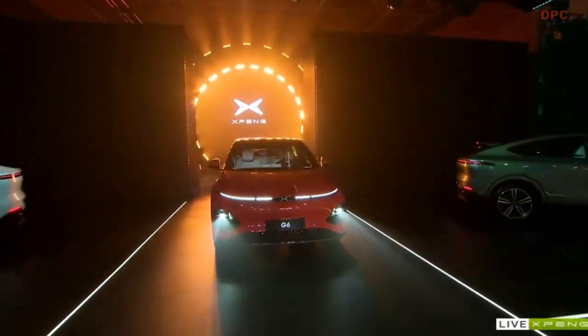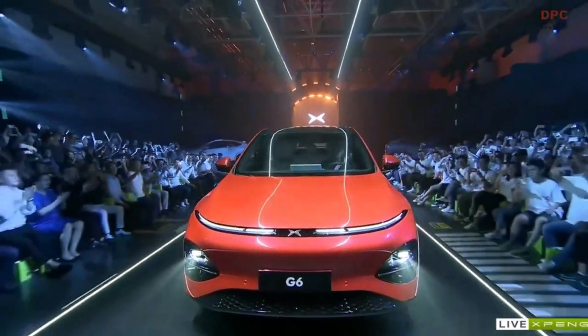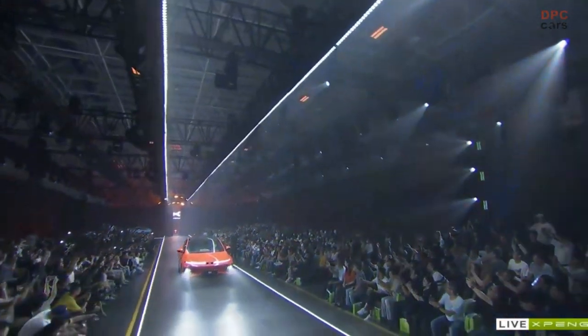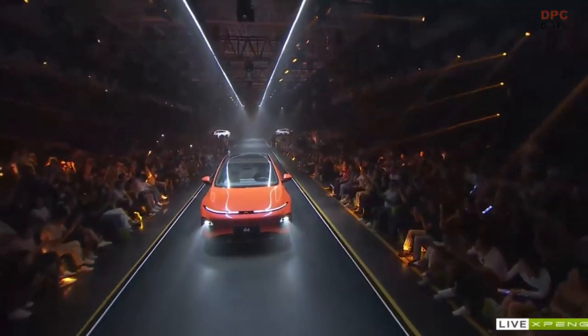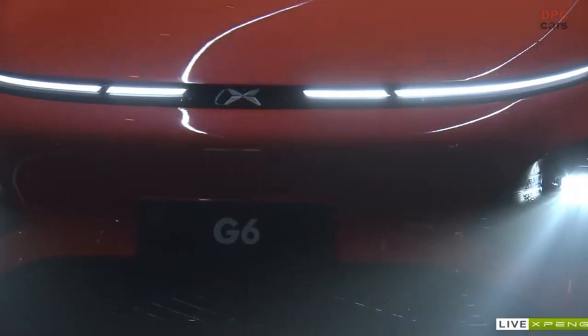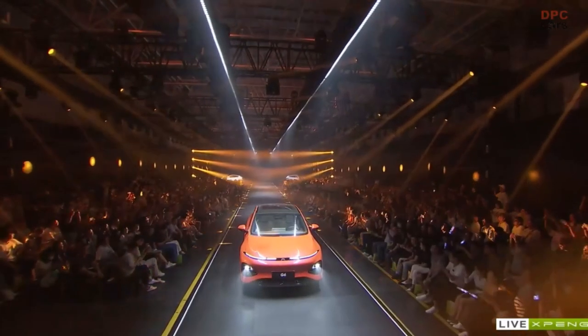The arrival of XPeng's G6 marks a significant milestone for the company, showcasing their relentless commitment to innovation and the advancement of the EV industry. Capitalizing on the growing demand for sustainable and cost-effective transportation solutions, the G6 is poised to captivate the attention of discerning consumers in China and beyond.